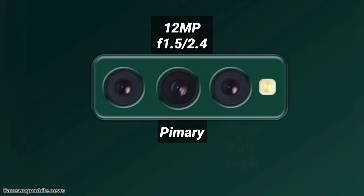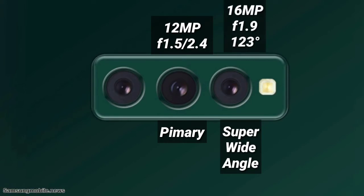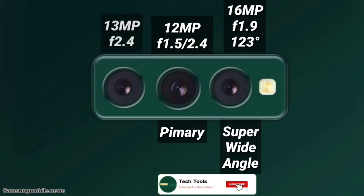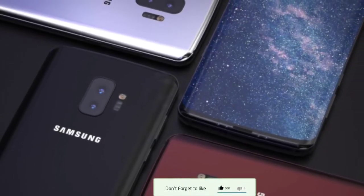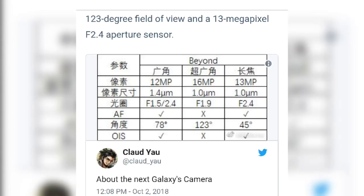This will be supported by a super-wide 16-megapixel sensor with f1.9 aperture and a 123-degree field of view, as well as a 13-megapixel telephoto lens with an f2.4 aperture. As for the concern, this comes down to pixel size. Both the wide-angle and telephoto lenses have very small pixel sizes of just 1 micron, which will restrict the amount of light both modules can take in.